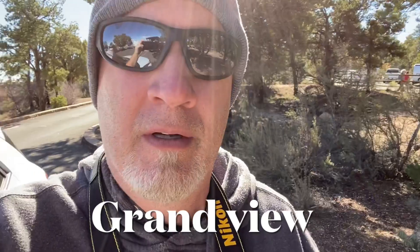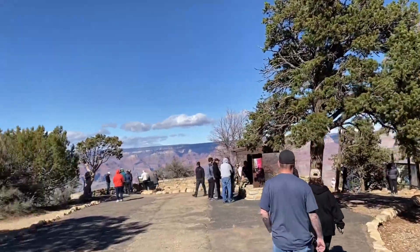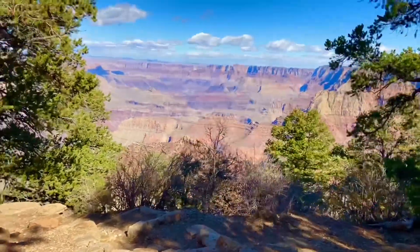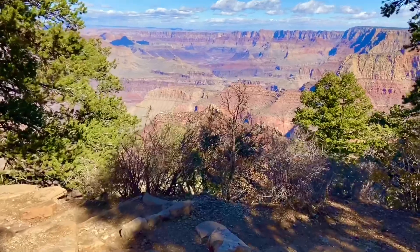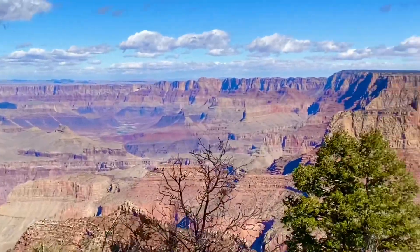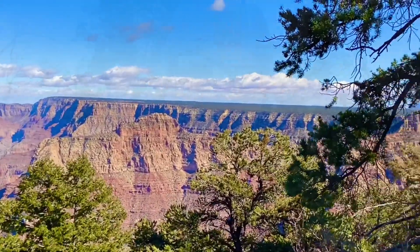We're at the Grand View overlook here at the Grand Canyon. Grand View did seem to be the most popular of all the pullovers. It did have a trail there, and from what somebody said, it goes all the way to the bottom of the canyon. We didn't have time to do that, so we did do a little bit of the hike, just for fun.